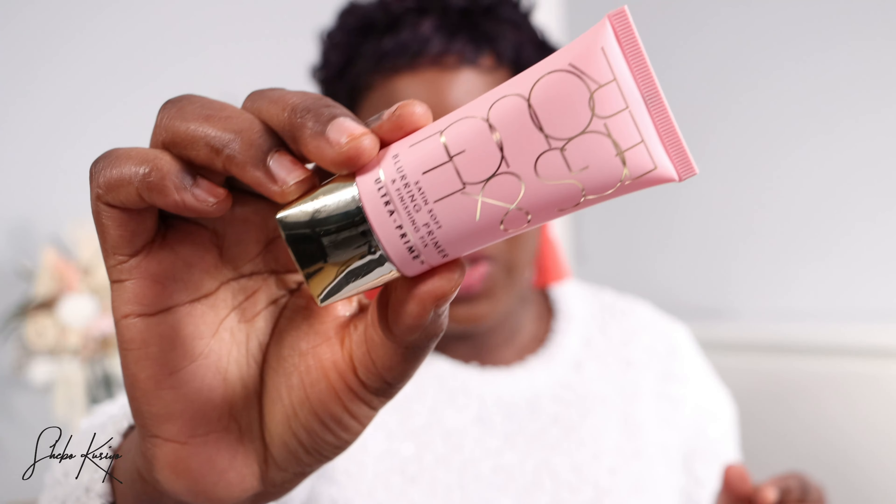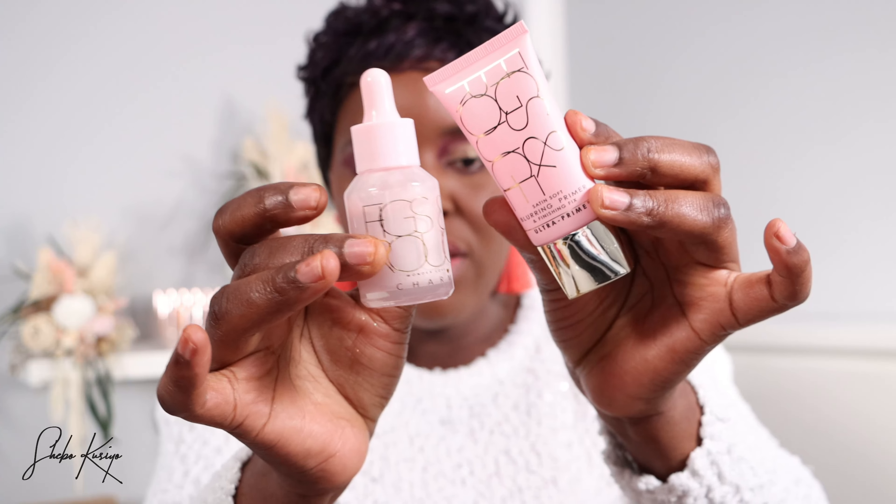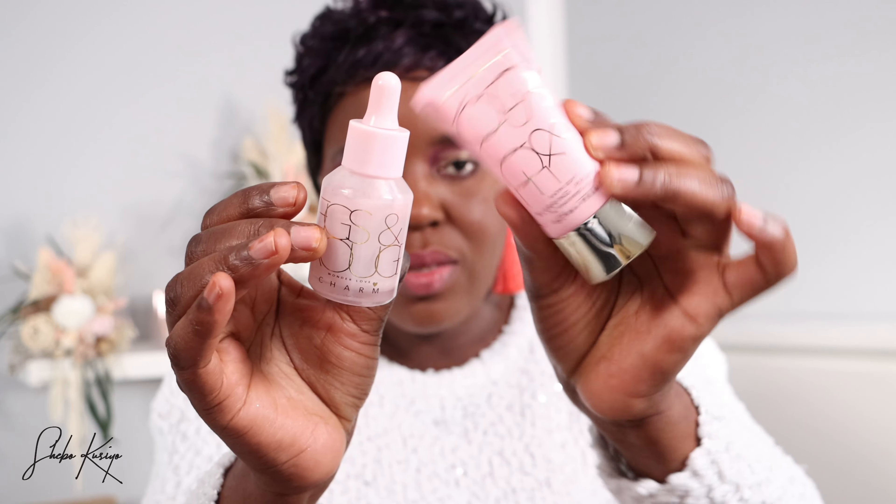Next up, we have this product and I'm excited — I knew it was coming because of the sneak peek I did. This one is from Fix and Rush; it is their blurring primer and fixing finishing spray. This I'm excited to use because I have large pores. I already own two products from this company but this one does different things, so I'm excited that we have this in here.